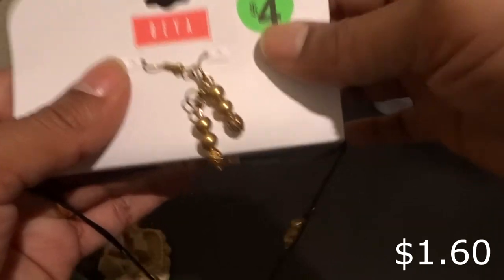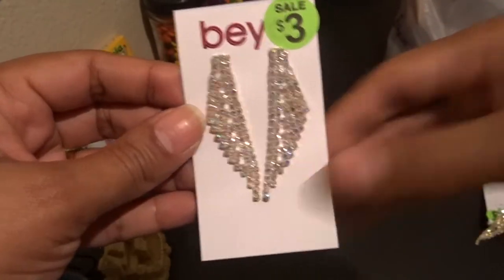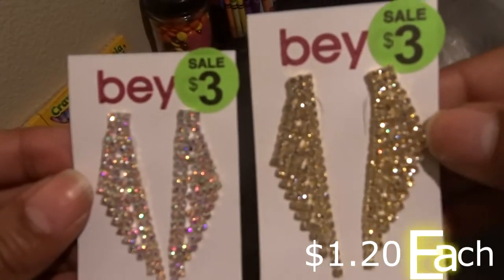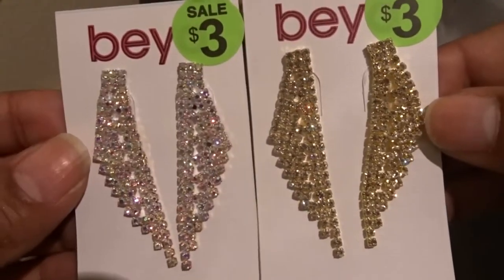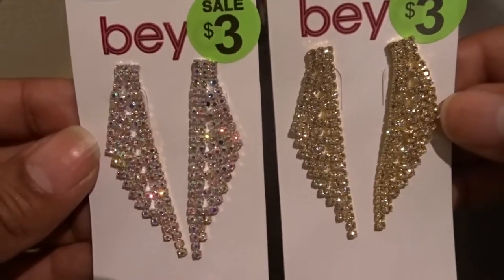I got these pretty earrings because I'm going to be a maid of honor in June. I got these to wear with my beautiful dress, but I haven't decided yet if the shoes I'm going to wear are going to be gold or silver. So they were 60% off — after discount, three dollars — so I got them in gold and I got them in silver. Normally I don't wear stuff like this, but for a wedding or New Year's where you get to get really fancy, I think they're pretty.